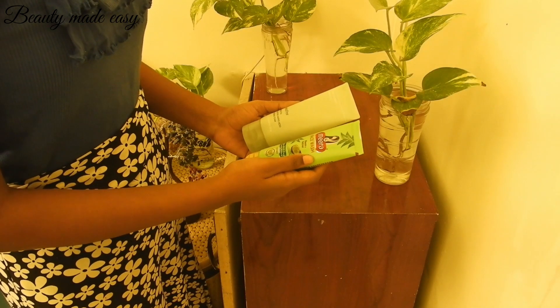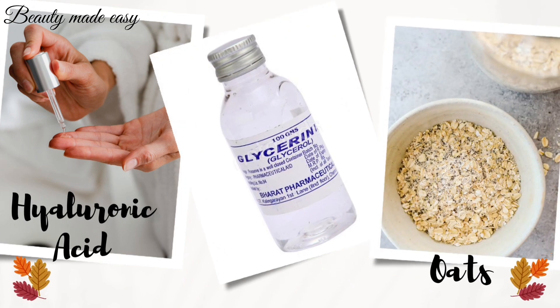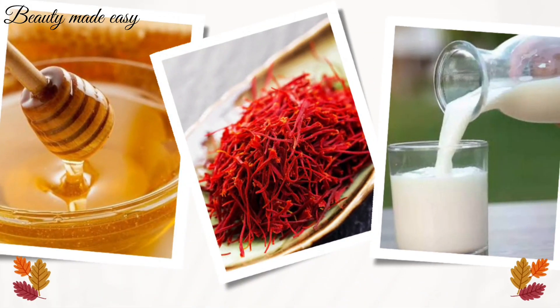Step 2: Look for gentle and hydrating ingredients. When scanning the labels, look for gentle and hydrating ingredients like hyaluronic acid, glycerin, ceramides, or oatmeal. If you are into natural ingredients, then look for ingredients like honey, saffron, and milk. These ingredients help to retain moisture and nourish your skin without causing irritation.